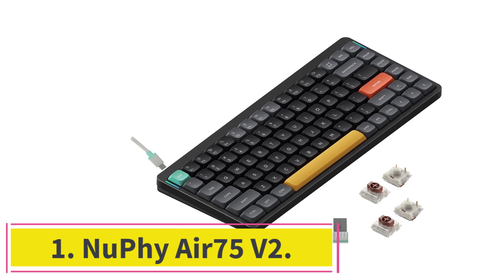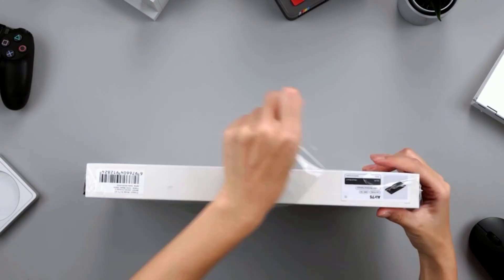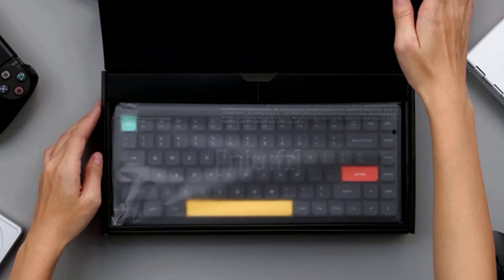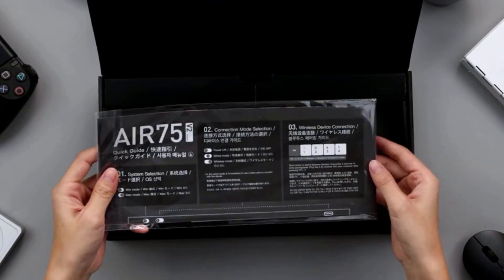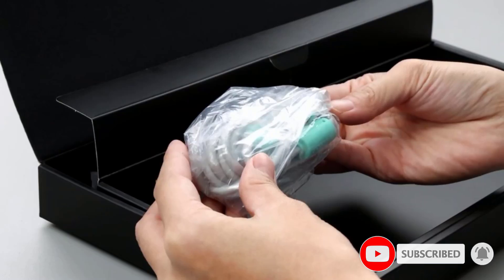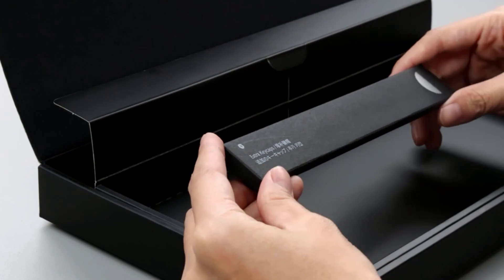Starting at number one: the Nuphy Air 75 V2. The Nuphy Air 75 V2 is one of the best mechanical keyboards for programming you can get at a solid price point — not too expensive and not too cheap. Note that this keyboard isn't available from online retailers now, but you can find it on Nuphy's website. It offers an incredible typing experience without any modifications and excellent build quality wrapped in one very portable unit.